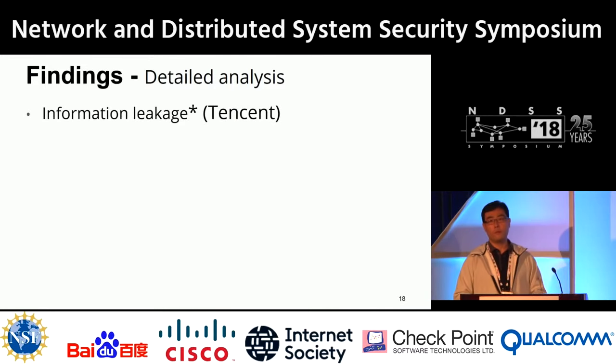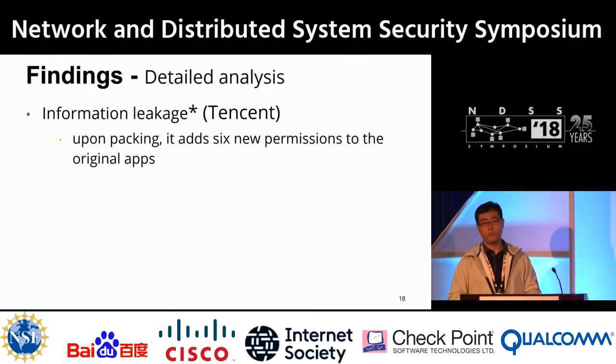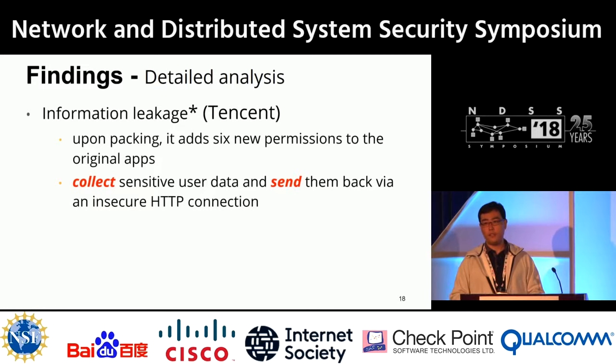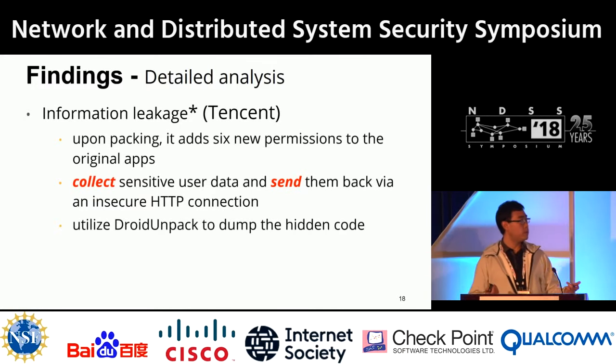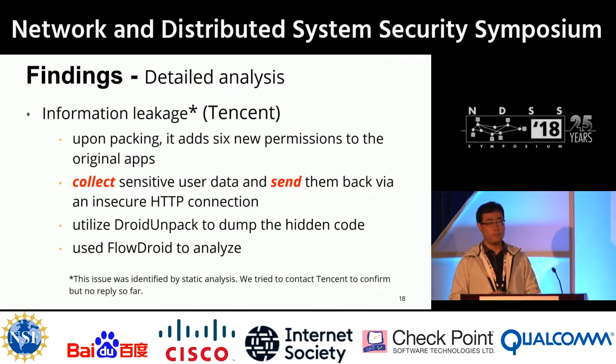The second security issue is information leakage from the Tencent packer. Upon packing, it adds six new permissions to the original application, including sensitive ones like internet access and phone state. It then collects sensitive user data like device ID and MAC address and sends them back via an insecure HTTP connection with only simple encoding. We used our system to dump the hidden code and FlowDroid for analysis. We contacted Qihu but received no reply.